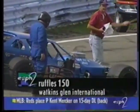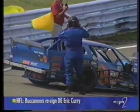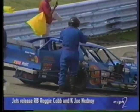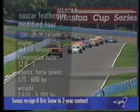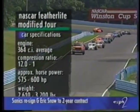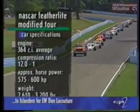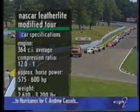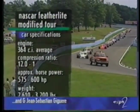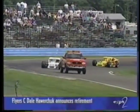Back at the Ruffles 150 at Watkins Glen, where the start was marred by two accidents that have taken four cars out of the field. Rick Fuller is the happiest guy in the joint because he got the drop on the pole-sitter. Here's a look at how the cars shape up: 364 cubic inch average, compression ratio 12 to 1, around 575 to 600 horsepower. They weigh 2,610 to 3,200 pounds with the driver. Power to weight is critical and impressive — these cars make an awful lot of power per pound.